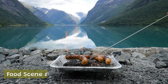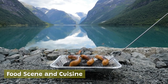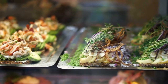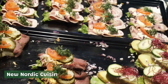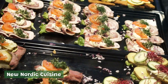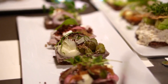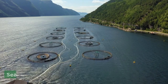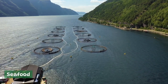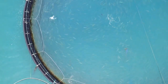Food scene and cuisine. Oslo has a thriving food scene that offers visitors a chance to explore a wide range of culinary traditions and flavors. Oslo is known for its innovative take on New Nordic cuisine, a style of cooking that emphasizes local, seasonal ingredients and traditional techniques. Some of the most famous New Nordic restaurants include Maaemo, Kontrast, and Statholdergaarden. Given its location on the coast, seafood is also a big part of the culinary scene — visitors can enjoy everything from fresh oysters and lobster to traditional Norwegian dishes like bacalao and fiskeboller (fish balls).